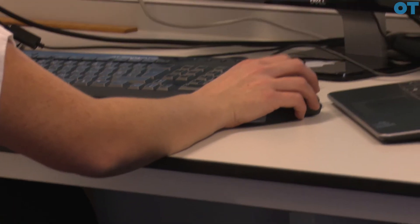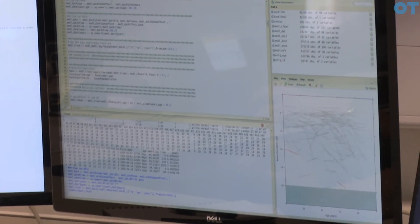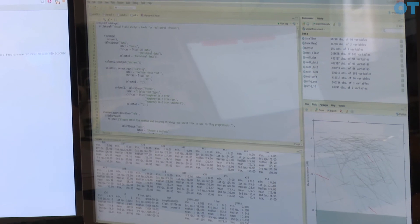We do a lot of studies here where we measure visual performance in things like face recognition, and we also have skills where we can analyze and interpret that data — and that's where the statisticians and computer scientists become involved.